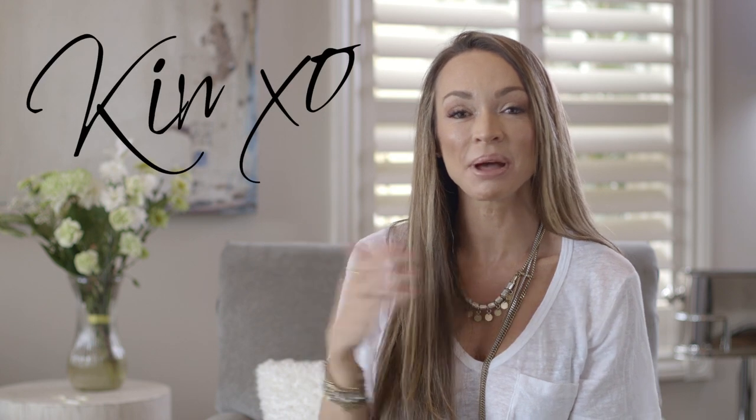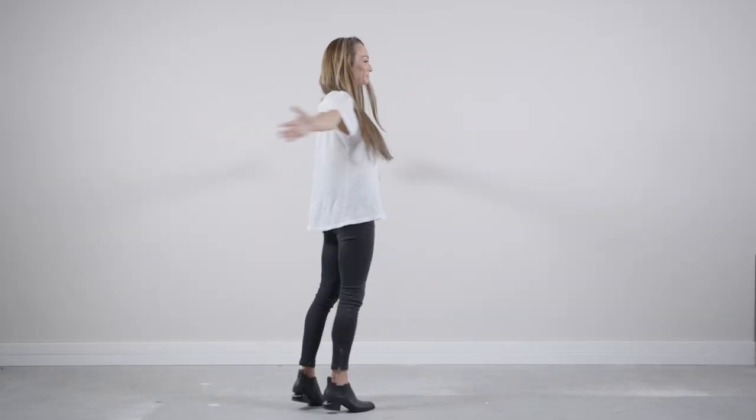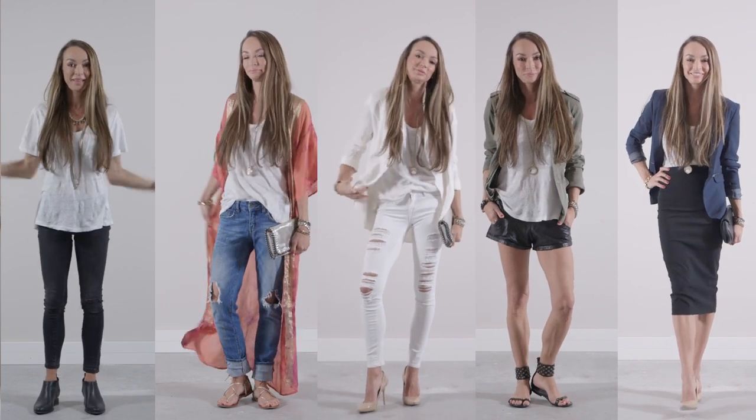Hi everyone! I'm Kim. I'm a celebrity stylist and a mom, and one of the questions I get asked all the time is what are the ways that I can style my white t-shirt? I'm going to show you five of my favorite ways to make your white t-shirt work for you.